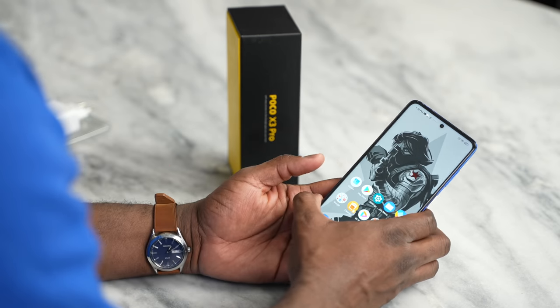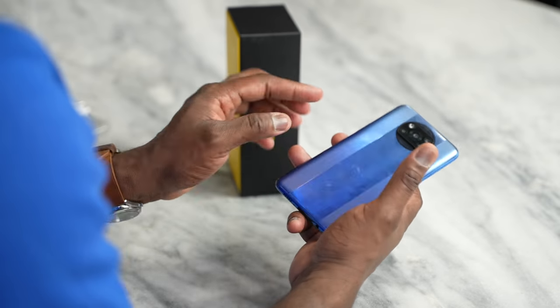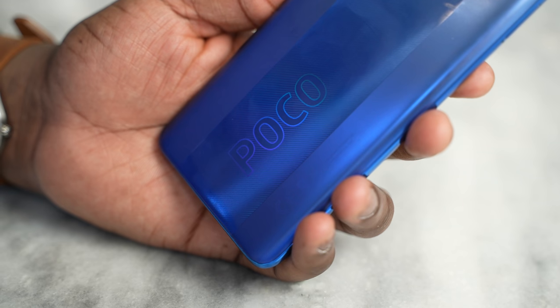Hey guys, Thunder E here and welcome to my video on the Poco X3 Pro. Poco does a really good job at bringing high-end specs into lower-priced devices, and there's no exception here with the X3 Pro, which I have in my hand in this nice blue color. This is rumored to be priced at $320, but I'll give you the exact pricing pinned in the comments below, because this was recorded before the press event.